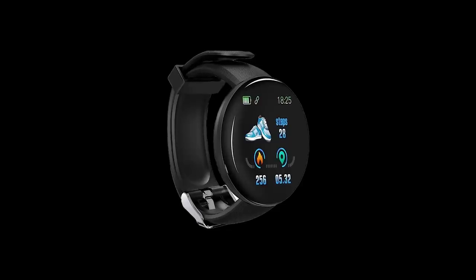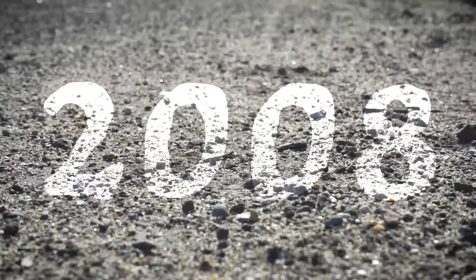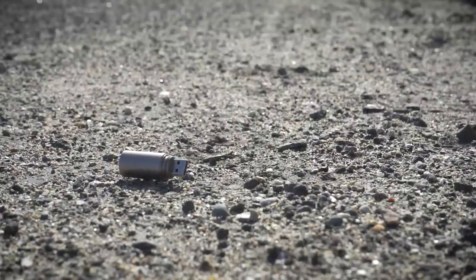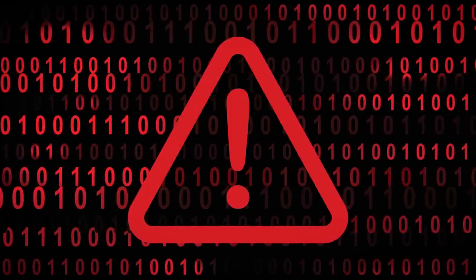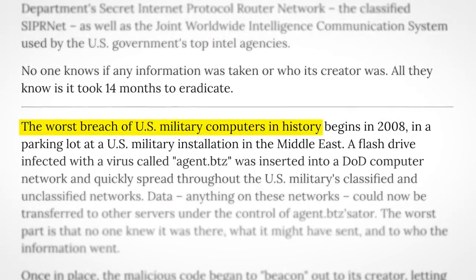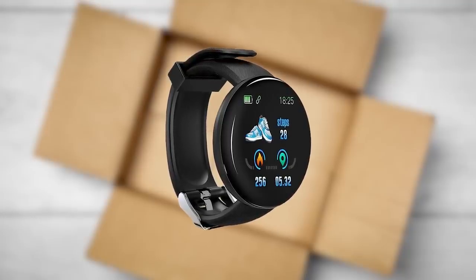But if the free watches are part of an espionage campaign, it wouldn't be the first time US service members have been targeted with the allure of free stuff. Back in 2008, a USB stick left in the parking lot of a US military base in the Middle East was picked up by a curious employee who plugged it into military systems. The USB stick contained malware, and the resulting infection spread to 300,000 computers, culminating in what was described at the time as the worst breach of US military computers in history. That operation was blamed on Russia.